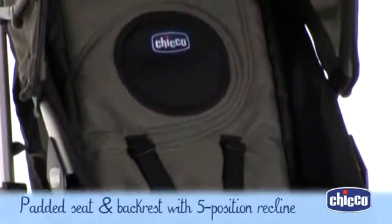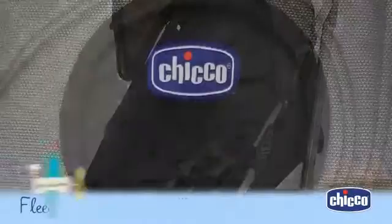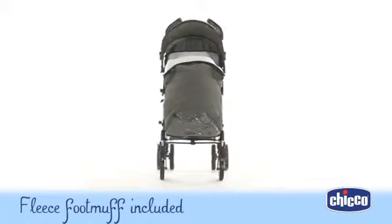In comfort with the padded seat and backrest, which can be fully reclined with one hand into five different positions — making sure baby is always cozy and happy. This stroller comes with a matching fleece foot muff with handy pockets.